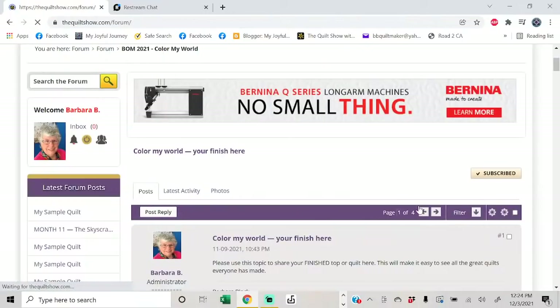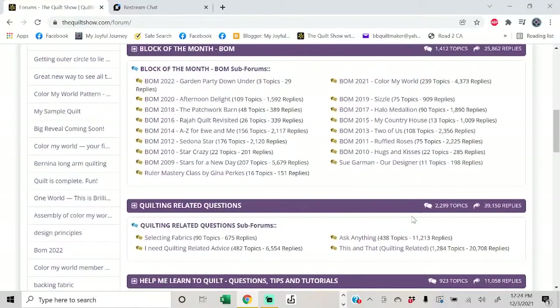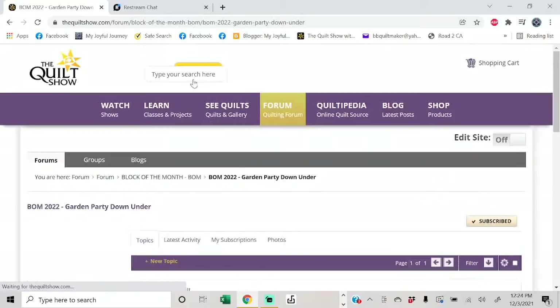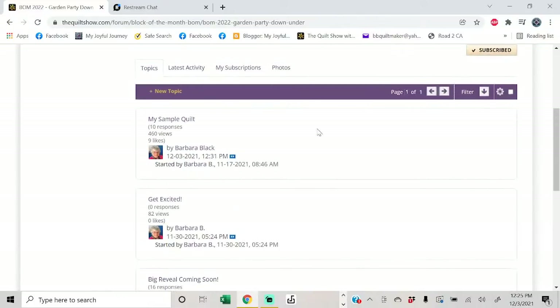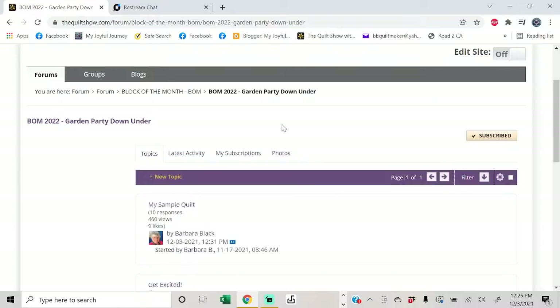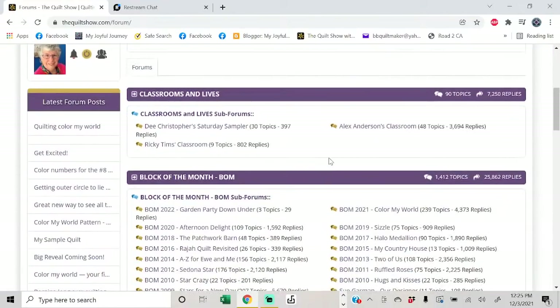Now let's talk about Garden Party Down Under. If you have questions about either quilt, please enter them now. I've already set up a category for Garden Party Down Under in the forum — right now there are three topics: 'Big Reveal,' 'Get Excited,' and 'My Sample Quilt,' which shows a picture of what my quilt looks like. That's how you'll find it when we start in January 2022.